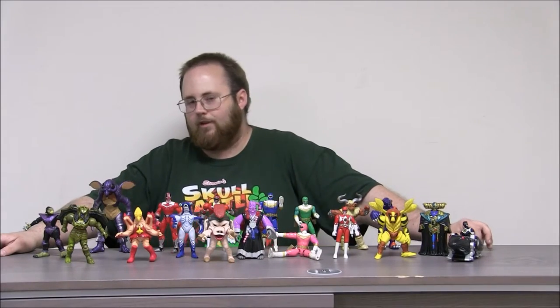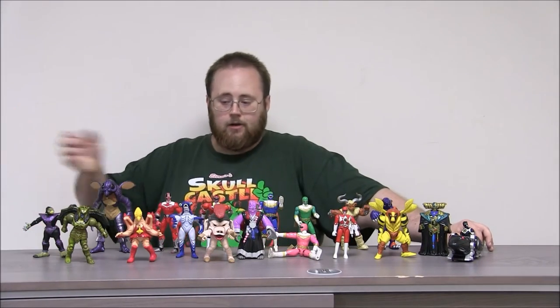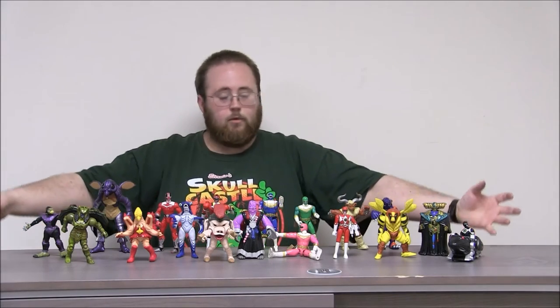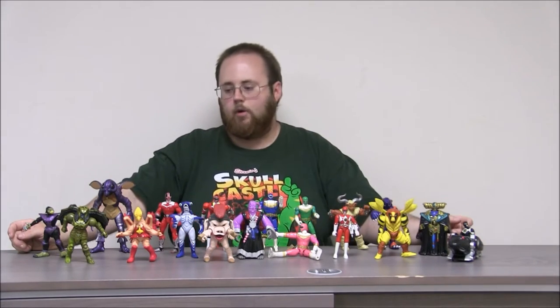Hey boys and girls, welcome to another super exciting, outrageous toy review. Today we're taking a look at a bunch of Power Rangers we got in a lot from a flea market. We've been sorting through a bunch of different stuff — you can check out our playlist. Mike Matei joined me on a couple of these videos, and now we're going to take a look at some Power Rangers.